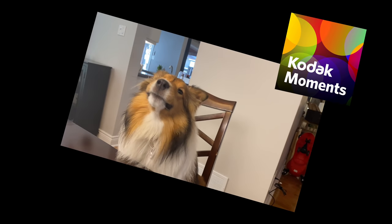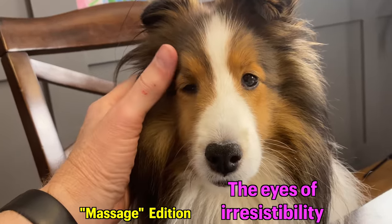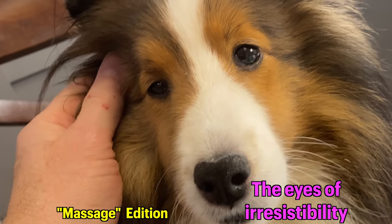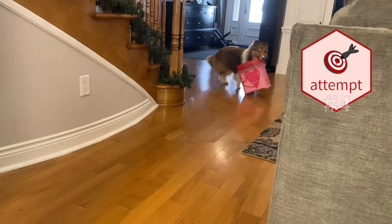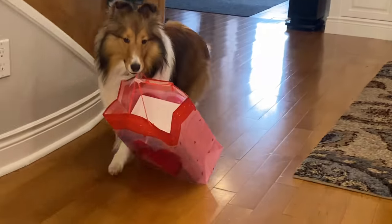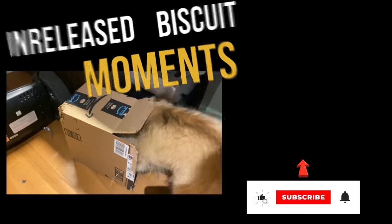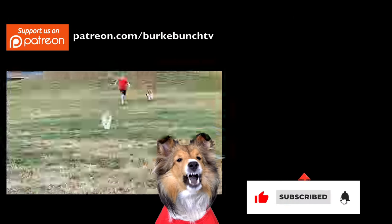Oh my God. Bring it, Biscuit — there you go, oh, get it, oh, oh! Don't forget to subscribe and click that bell — love you!